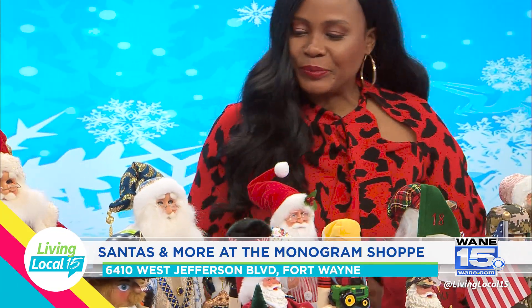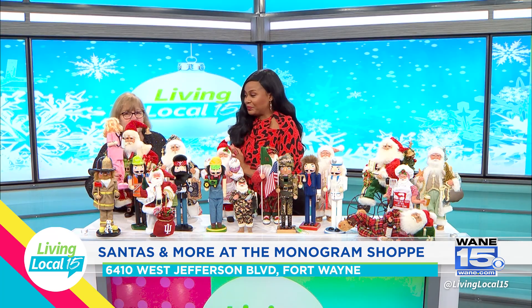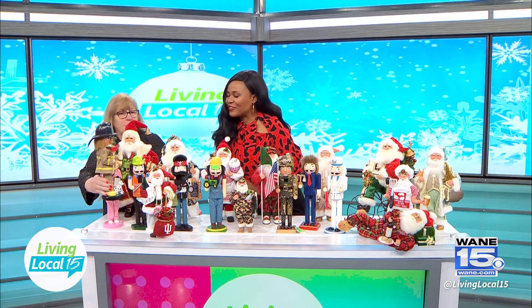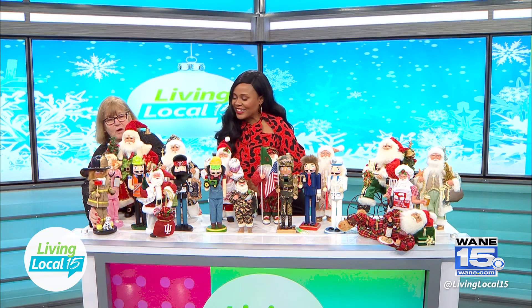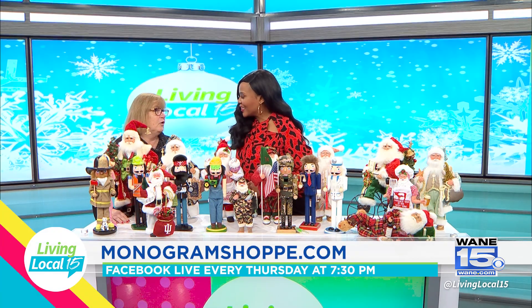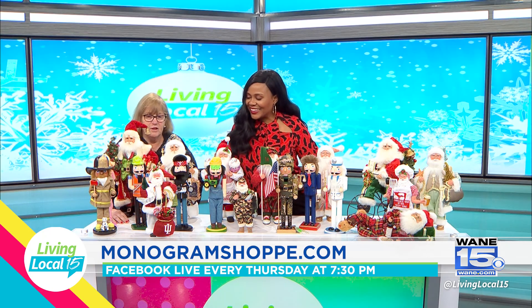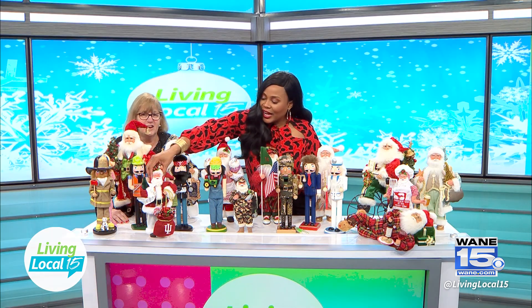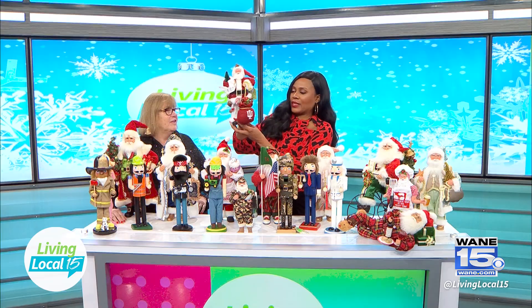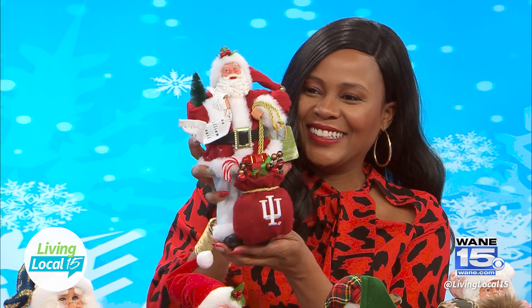And then we've got our nutcrackers. People forget — here is our nurse, which I think is just a neat one. And then we have a fireman, and we've got a construction one, and I think he is cool. We're in Indiana, so everybody has to love the IU Santa in front. Check him out — he's got his IU Santa bag. You are so great with the themes and making sure all the colleges are covered.